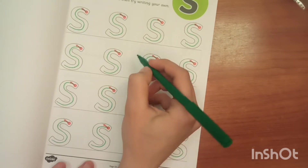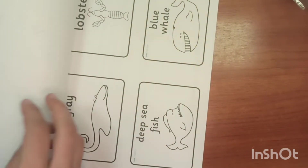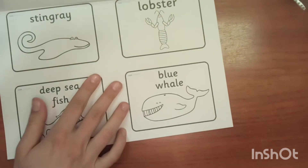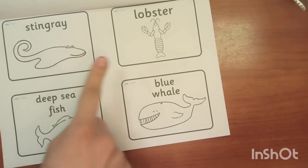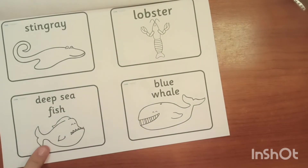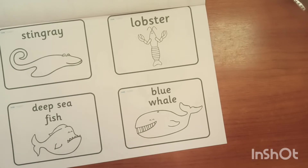So I like this one and I will circle it. The next activity is covering features. This is a stingray, lobster, deep sea fish, and blue whale. So now let's color them.